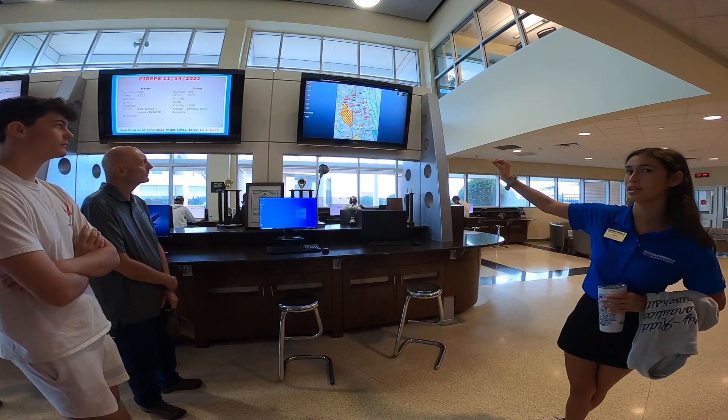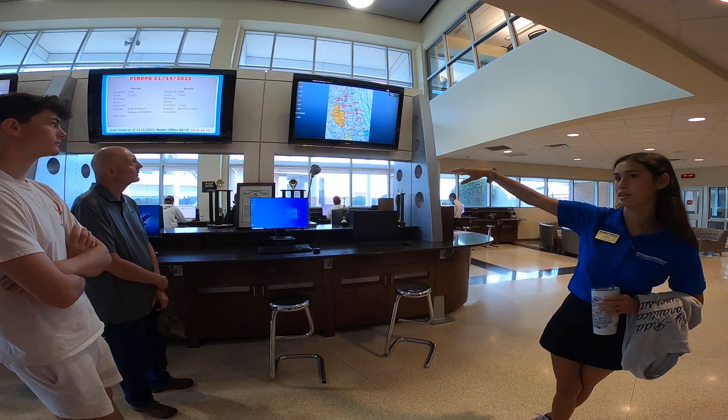All these red dots are our Cessnas, and the blue dots are our Diamonds, and then all the stuff on the left.